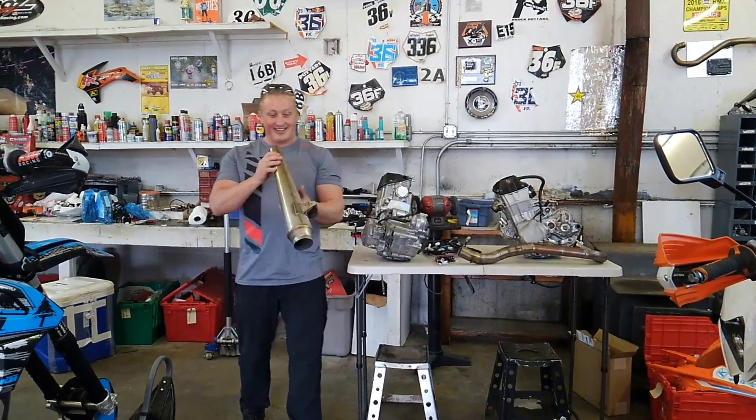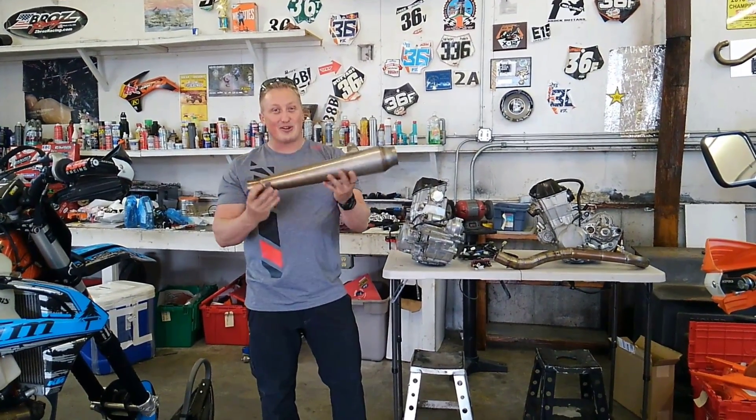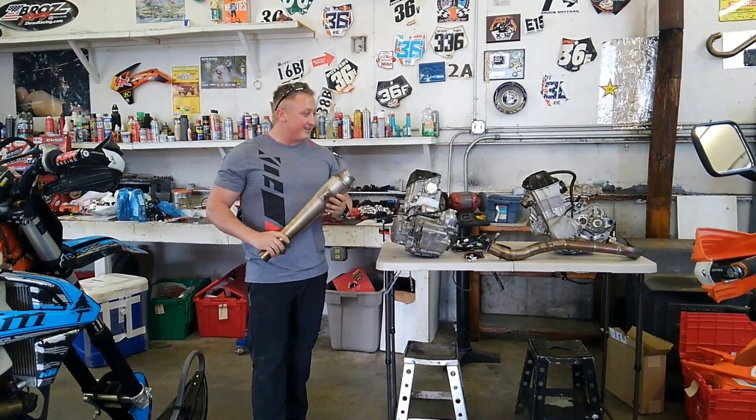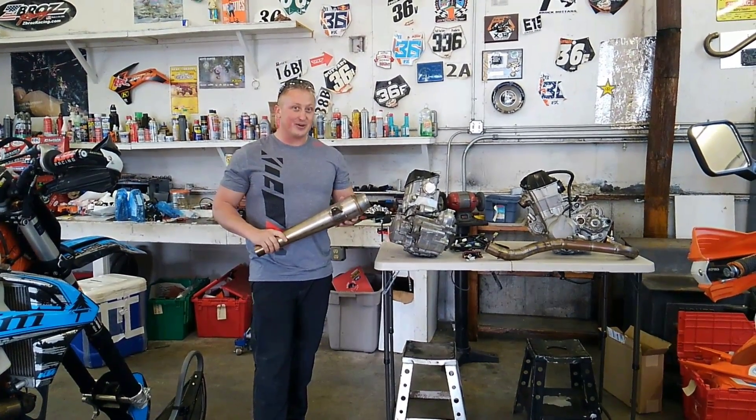But here in a little bit, this thing is going to sound gnarly — full-on straight pipe. Can't wait to hear what this sounds like. It's going to be tuned on oxygenated high-octane race fuel.